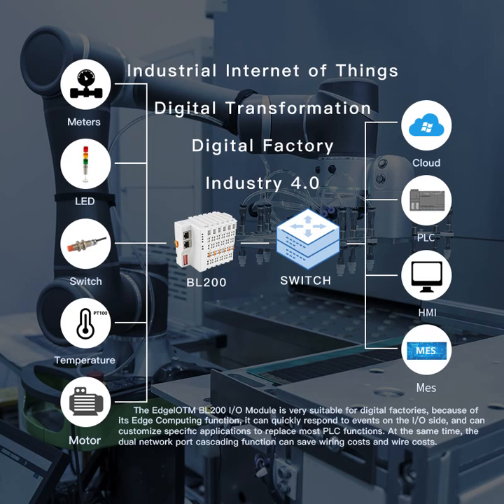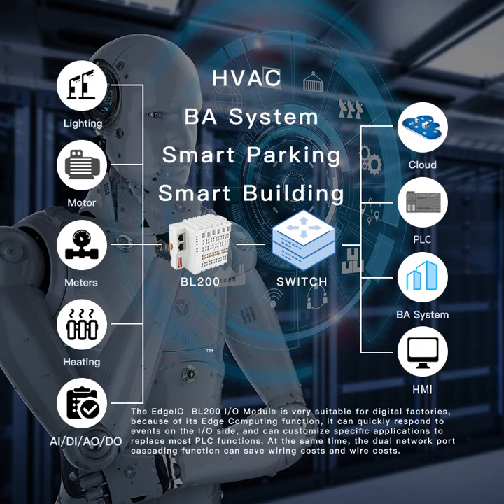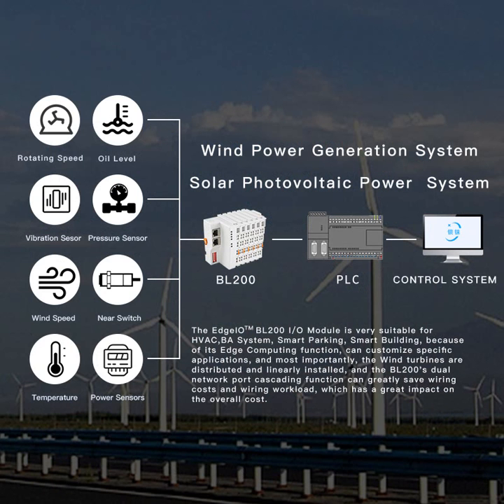It is widely used in digital factories, smart buildings, wind power monitoring systems and other scenarios.